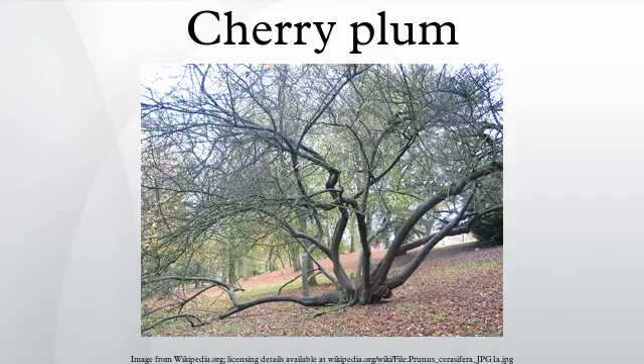Prunus cerasifera is a species of plum known by the common names cherry plum and myrobalan plum. It is native to Europe and Asia and naturalized in scattered locations in North America. Wild types are large shrubs or small trees reaching 6 to 15 m tall, with deciduous leaves 4 to 6 cm long.